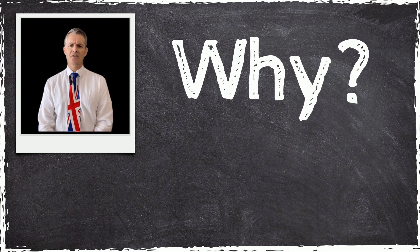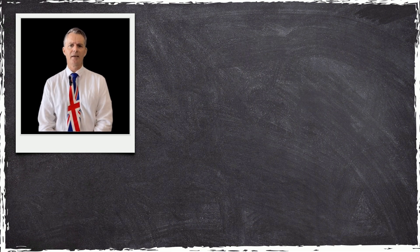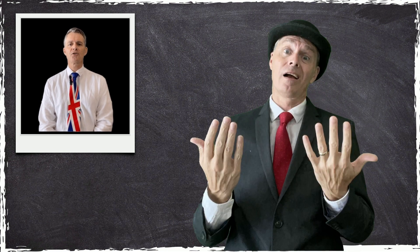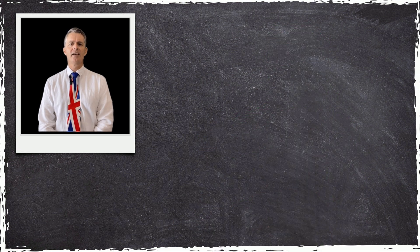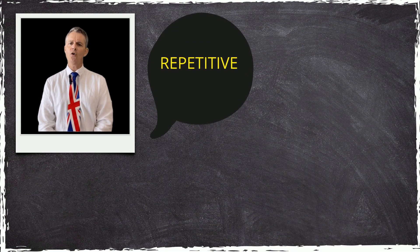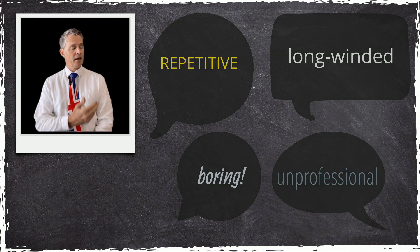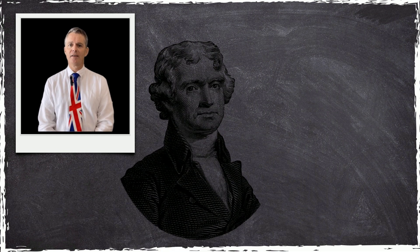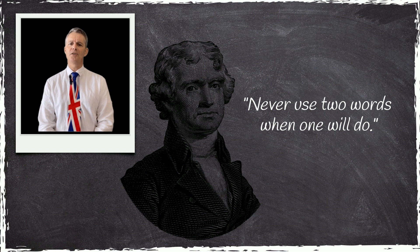Why, you might ask? Well, using unnecessary words can clutter your writing and make it harder for the reader to understand what you're trying to communicate. Pleonasms can also make your writing sound repetitive, long-winded, boring, and unprofessional. As Thomas Jefferson, the principal author of the US Declaration of Independence, once said: 'Never use two words when one will do.'